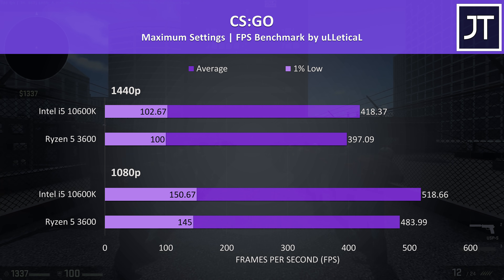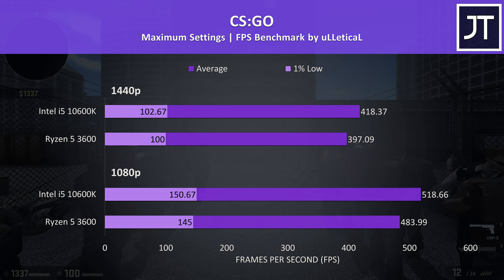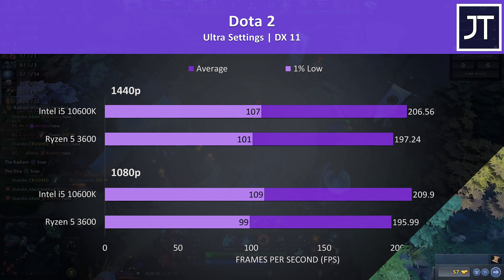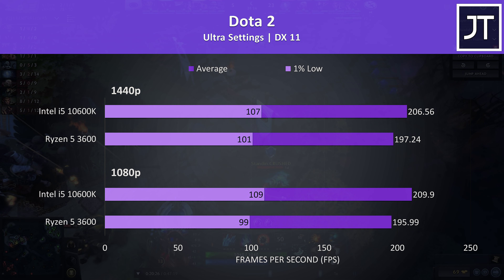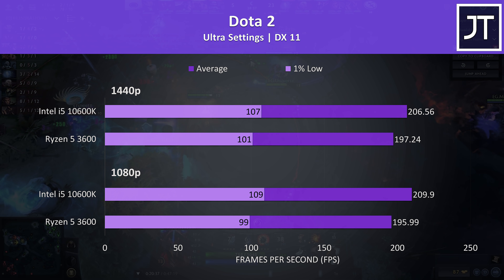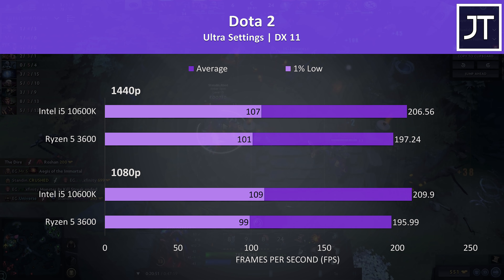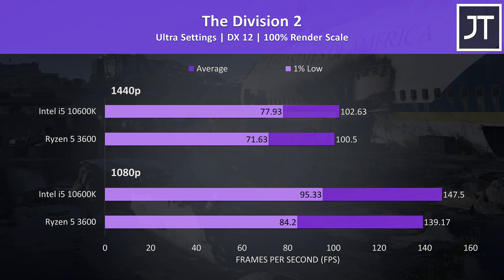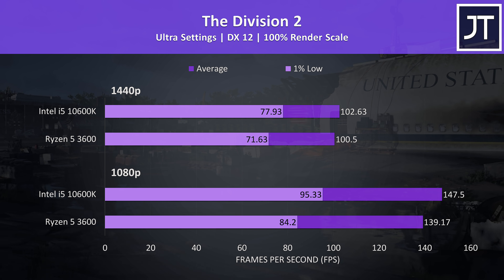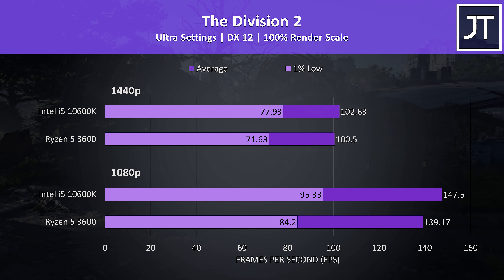CS:GO was tested using the Ulletical FPS benchmark, and as a game that typically favours CPU clock speed with core count not being a major factor, the 10600K saw fair gains to average frame rate, however the 1% low difference was more minor comparatively. Dota 2 seems to prefer CPU clock speeds too, but we're basically near the engine frame cap anyway — the i5 is around 7% faster at 1080p, but the 3600 is near 200 FPS already. The Division 2 was tested using the game's benchmark tool, and while the i5 was in front, gains were below average with just 6% higher average FPS at 1080p lowering to 2% at 1440p, though there was a 13% boost to 1% low performance at 1080p.